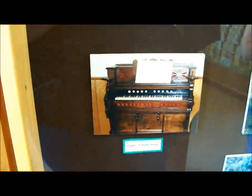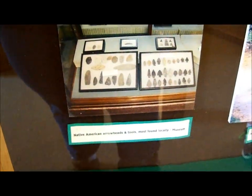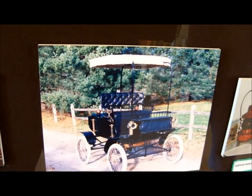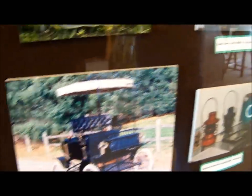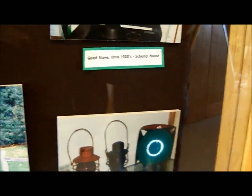That's an organ from the Shemp House. Native American arrowheads and tools — I saw some of those. Henry Lutz steam car, built by Mr. Lutz in 1898 — very cool. Railroad lanterns and switch light. Very cool!